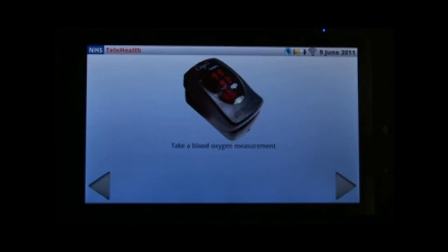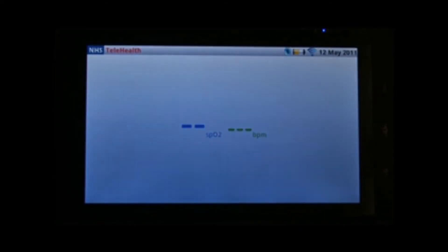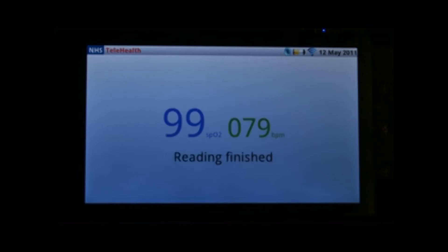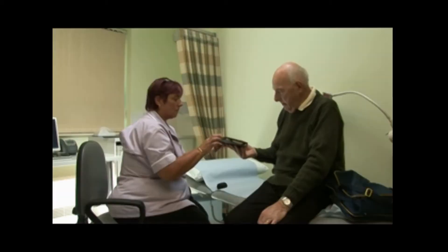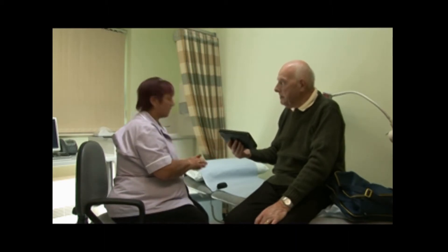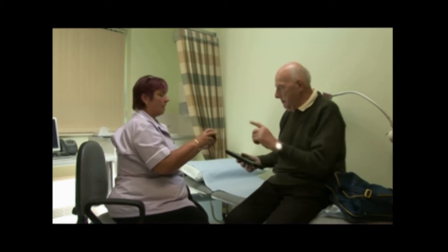Portability of the equipment means the patient can carry the items out of the surgery and use it wherever they are, even on holiday. Wazan telehealth is independent of hardware, and this service supports a wide range of wireless and USB connected devices.